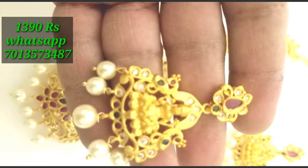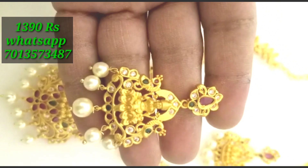Free shipping, only online payment, no cash on delivery.